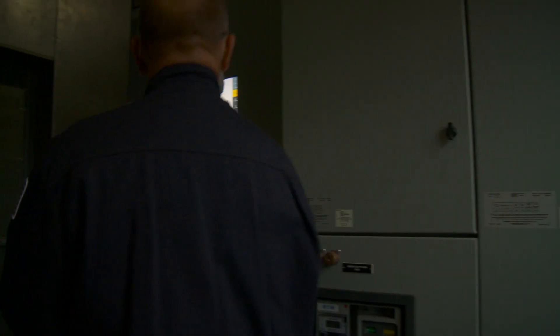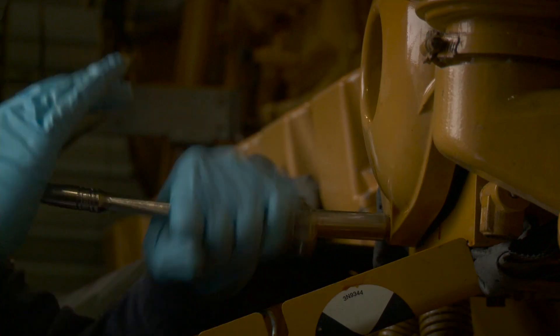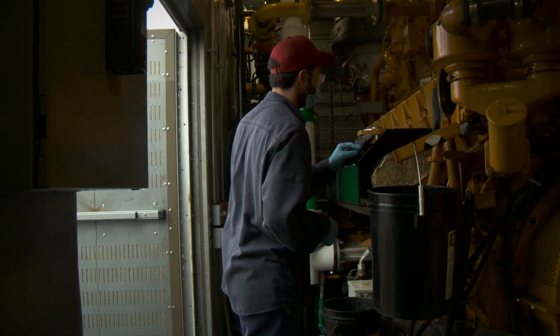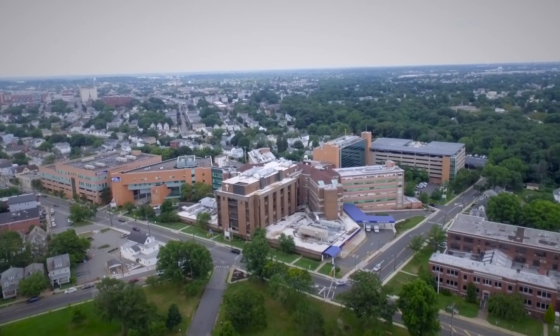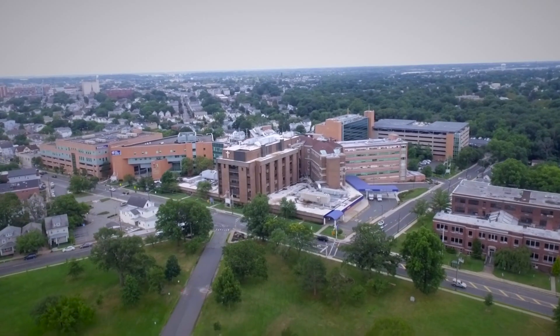St. Peter's University Hospital has such a great relationship with Foley and Caterpillar. It's based on making a phone call and getting someone out there the next day or that day, depending on what the situation is. Their understanding of how critical it is for the hospital and for patient care — knowing that patients are not going to be in the dark at St. Peter's University Hospital.